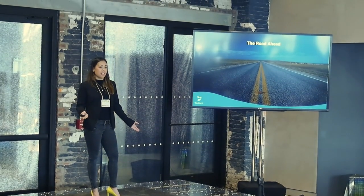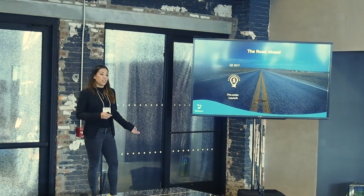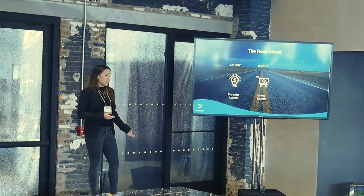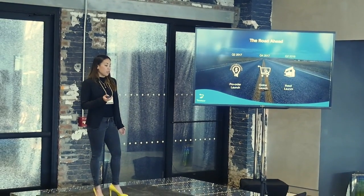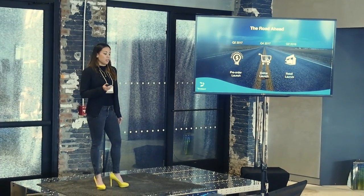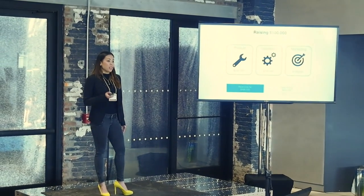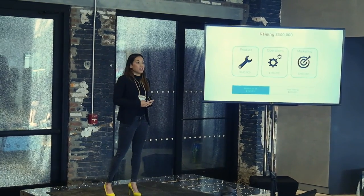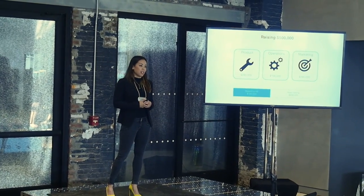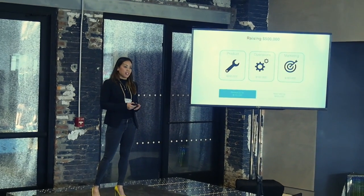Our road ahead: We will be opening up pre-orders in June, then launching online in November, and finally in Q2 of 2018 we'll be launching in retail. We are currently raising $500,000 to build the first 3,000 Yomi units and 30,000 pods, and we have already successfully raised $100,000.